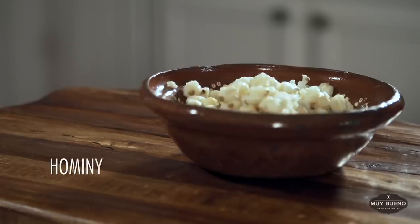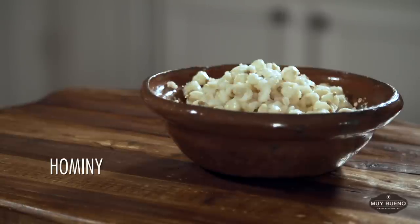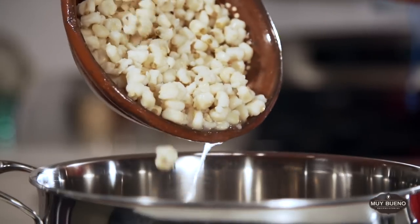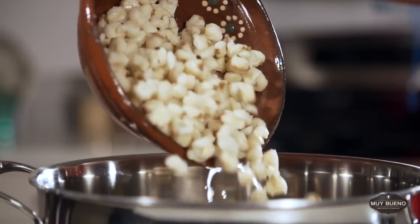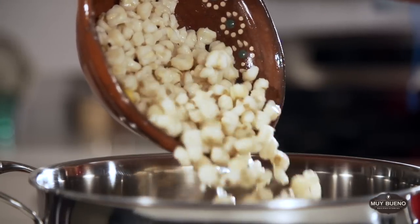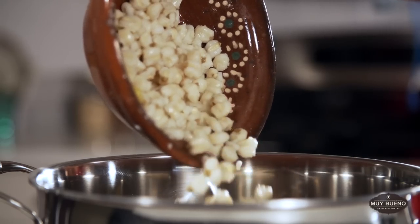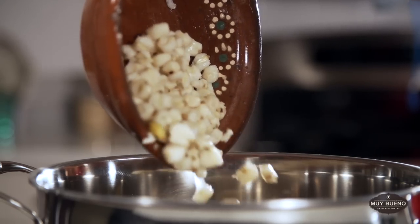Hominy is dried corn kernels that have been treated in a process called nixtamalization. This process transforms the dried corn kernels into edible soft kernels. It can be found in small and large cans in most grocery stores and Latin markets to make dishes such as pozole and menudo.